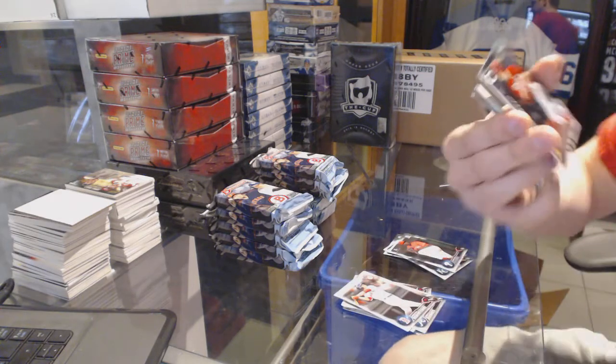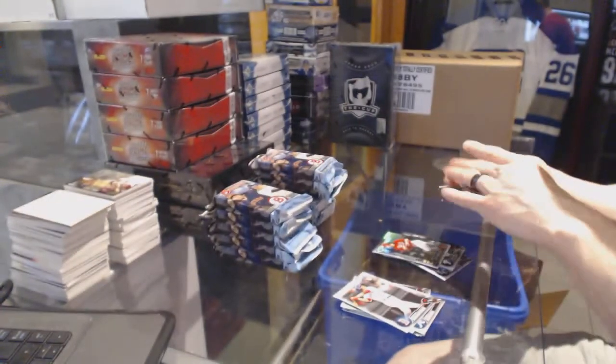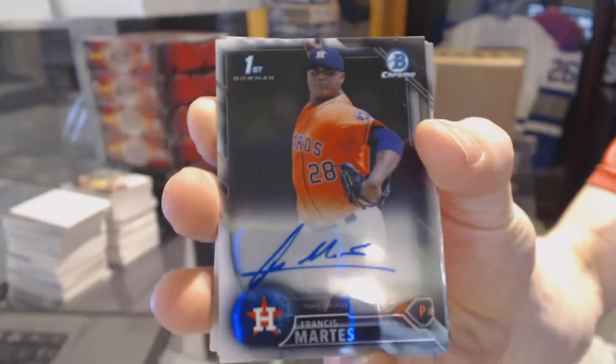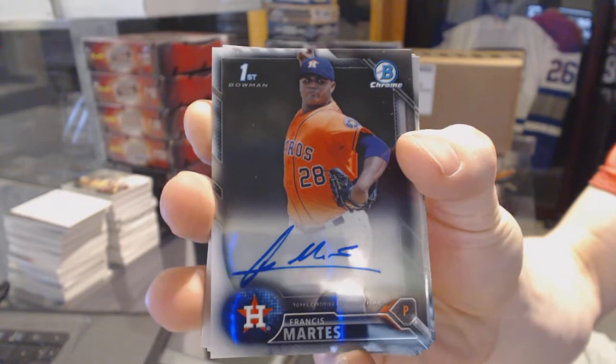We've got a Bowman Scouts Top 100 Tyler Stevenson. And right out of the gate, we've got an autograph of Francis Martes. Francis Martes autograph.